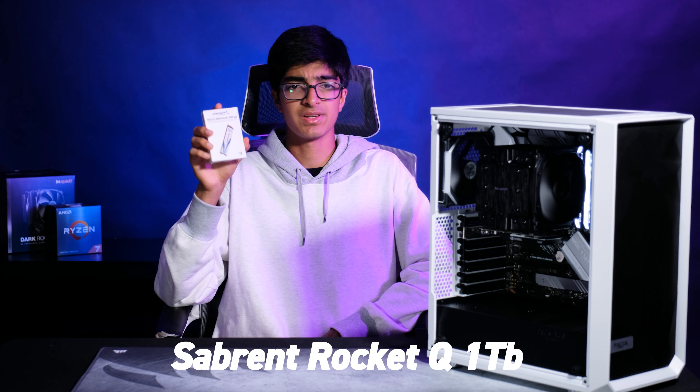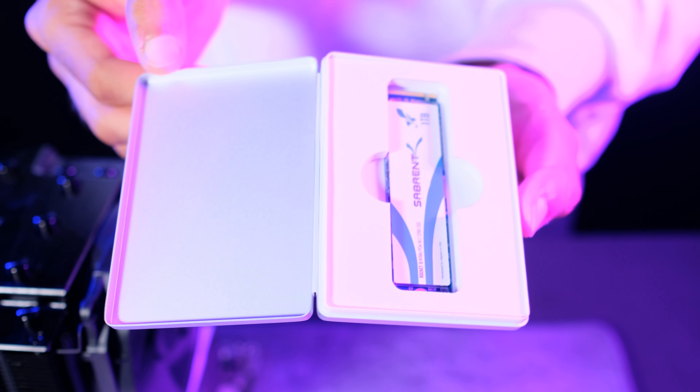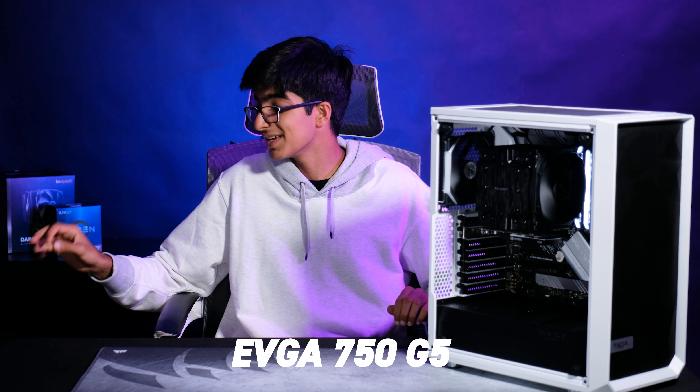As for the SSD and power supply, that's not really a concern. I went with the Sabant Rocket 1TB NVMe drive — super fast, and the packaging is amazing, really professional. And for the power supply, I went with the EVGA 750 G5 — a Gold-rated power supply at 750 watts — which will be great for any upgrades the client might want to make in the future: adding another GPU, a more powerful GPU, a more powerful CPU, etc.